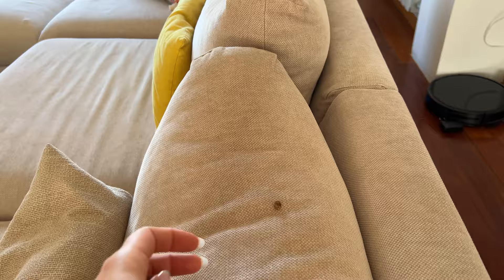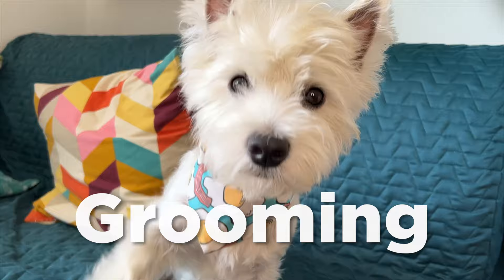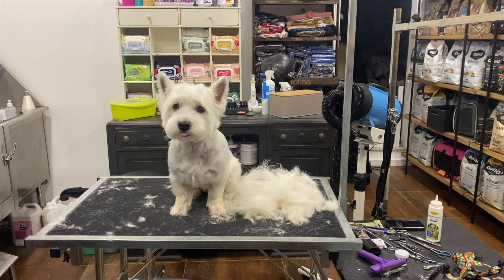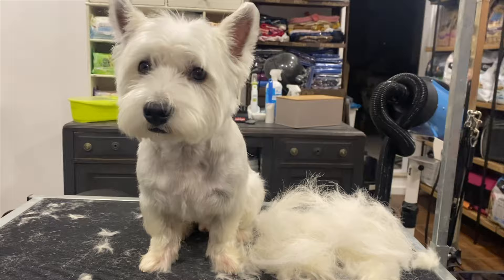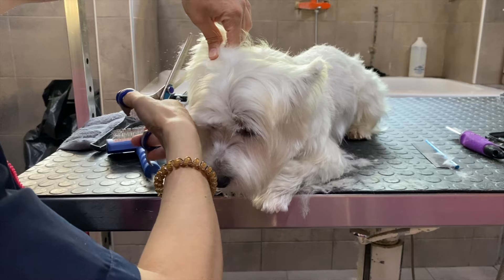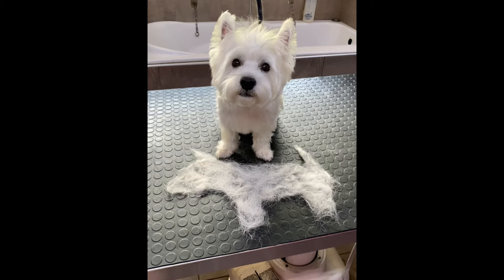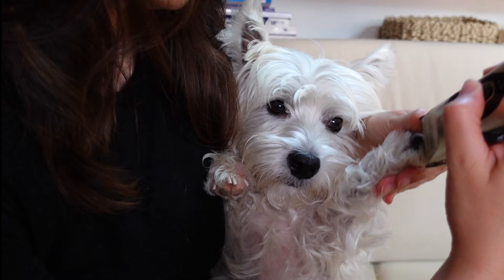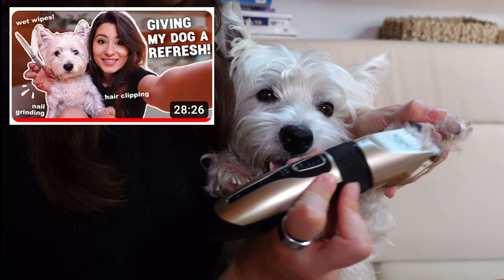Number 3: Grooming. Westies have a thick, dense double coat that needs regular grooming to stay white, healthy and mat-free. Brush your Westie at least once a week and consider regular visits to a professional groomer to keep their coat trimmed and tidy. You might also need to trim some areas more often at home, as well as keeping their nails short. I have a video where I talk in more detail about all of this — you can find the link in the description.